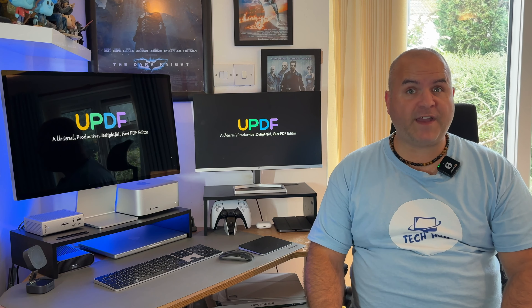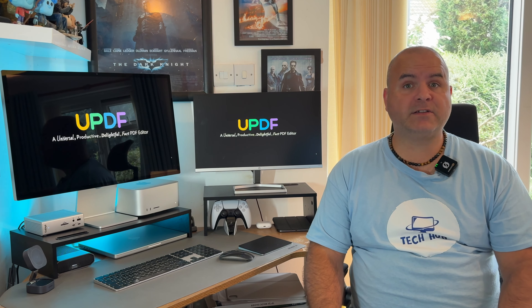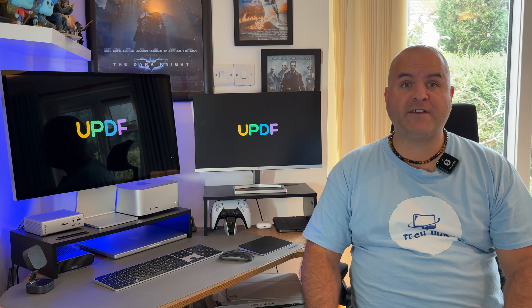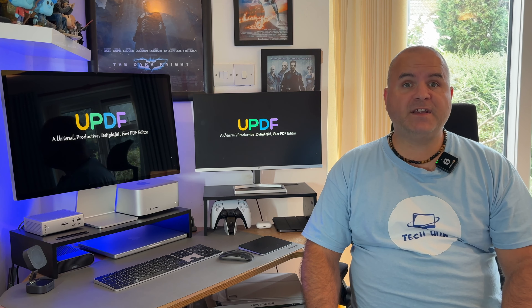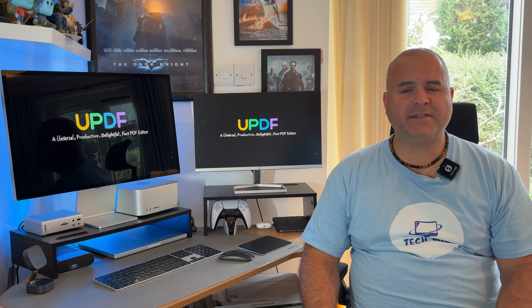Reason number six: it's cost effective. UPDF is a fraction of the cost of Adobe Acrobat — about one quarter of its price — and it's still half the price of many other PDF editors. Plus, UPDF gives you full access on all platforms, whereas most competitors make you pay separately for each one. Reason number seven: UPDF is perfect for both individuals and enterprises, offering effective deployment and centralized license management, making it easy to manage your team's access. Reason number eight: there's no risk. UPDF offers a three-day money-back guarantee so you can try it completely worry-free, and of course there's a free edition with fewer features, just so you can get used to it.